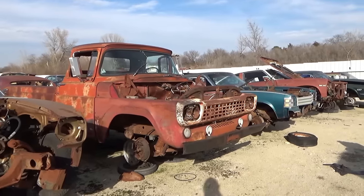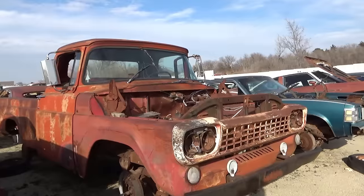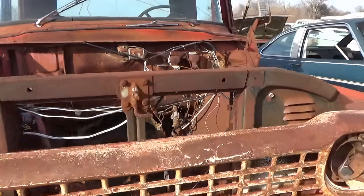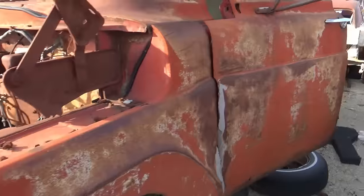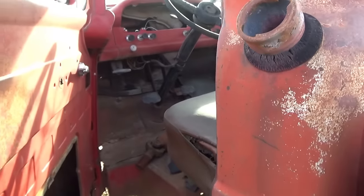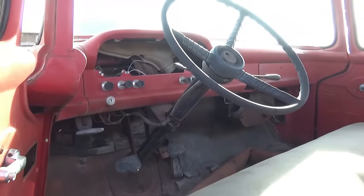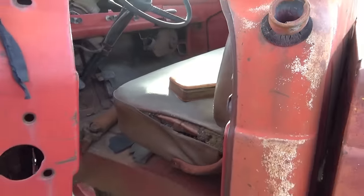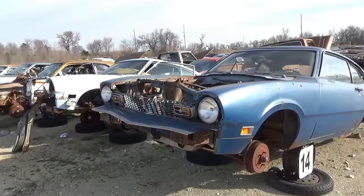Not sure what model this truck is — looks like an old Dodge maybe. Still has the transmission in there. I know some of you car guys would love to see this place. The inside of the door is gone, so is the instrument cluster. This was a manual transmission.